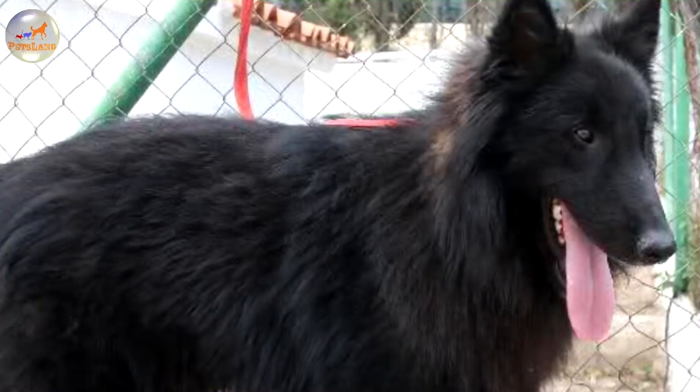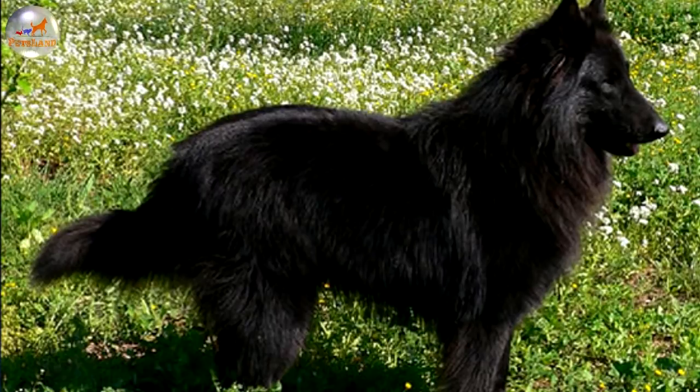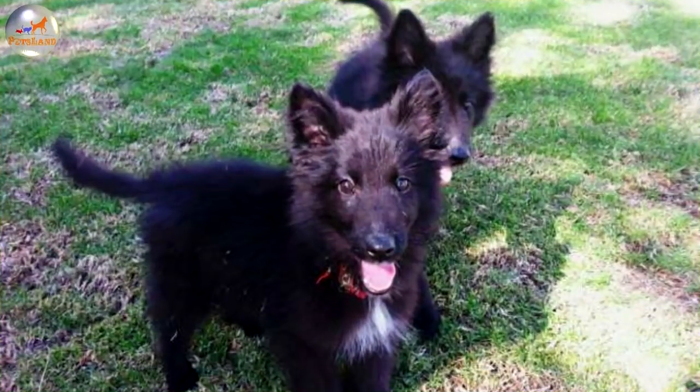Versatile and highly intelligent, all four varieties of the Belgian Sheepdog excel at a variety of talents, including but not limited to police work such as narcotics and bomb detection, protection and schutzhund, search and rescue, also obedience, agility, tracking, herding, sled and cart pulling, and as a guide for the blind and assistant to the disabled.